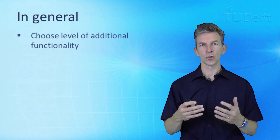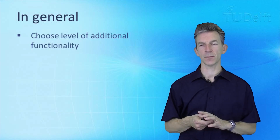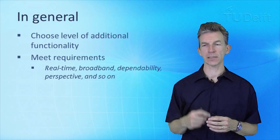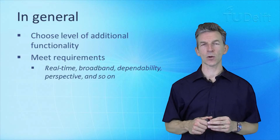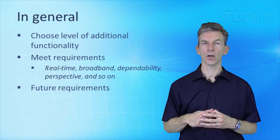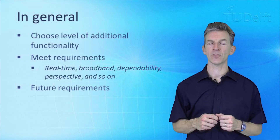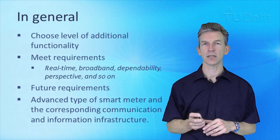In general, you choose a level of additional functionality for smart meter deployment — from less to more advanced — and that implies a corresponding communication and information infrastructure. You must meet requirements from real-time, broadband, and dependability perspectives. You must also look not only at current requirements but future ones: if we really want to deploy a full smart grid down to the level of homes with active customers, you need a more advanced smart meter and the corresponding ICT infrastructure.